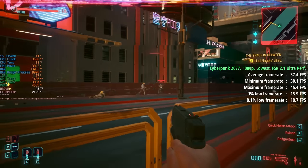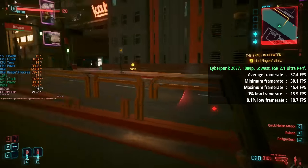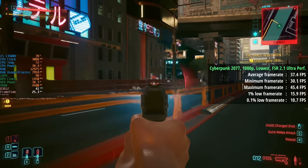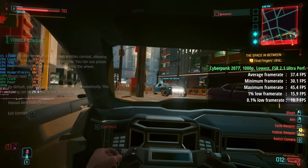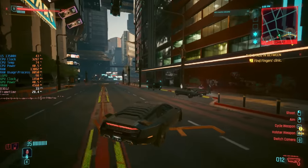Somehow Cyberpunk 2077 ran on this hardware. We had to use the most aggressive FSR preset for sure — I did start with Intel XeSS but saw slightly less than 30fps with that enabled. With FSR the average was 37fps. The percentile lows do suffer a bit and perhaps I'll add another stick of RAM at some point, but this was certainly better than I was initially anticipating.